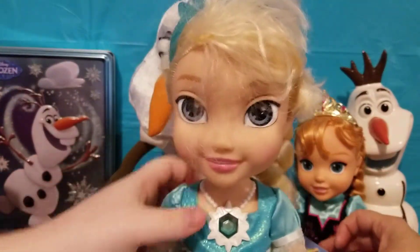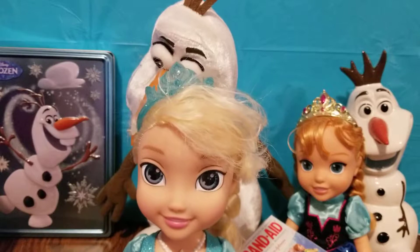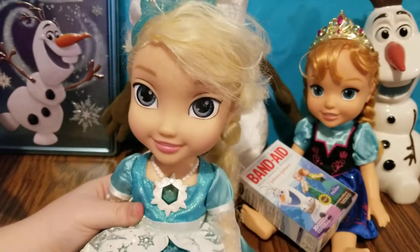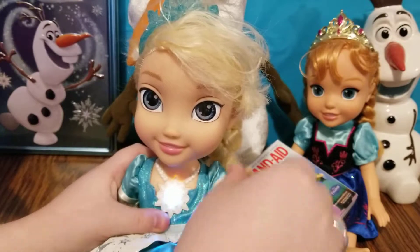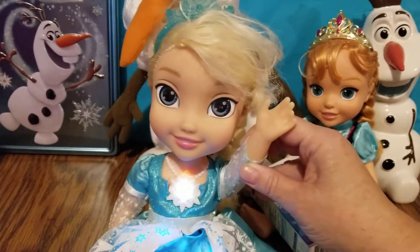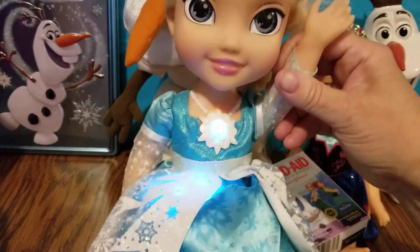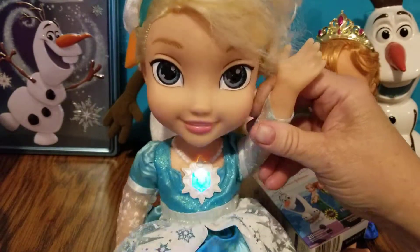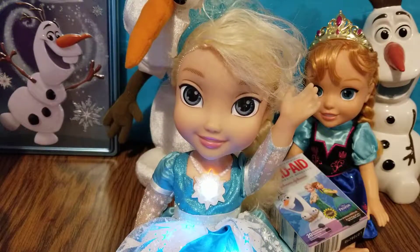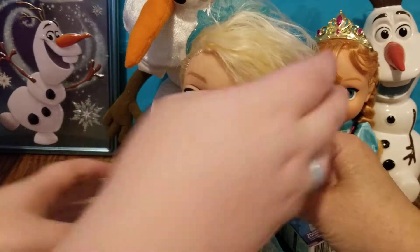And here is Elsa with her hair all crazy! If you press the little stone on her necklace she'll talk — 'Doing snow magic together, so much fun!' And if you raise her hand she will sing 'Let It Go.' She about fell over — I love it!